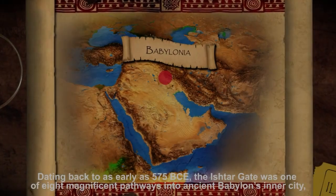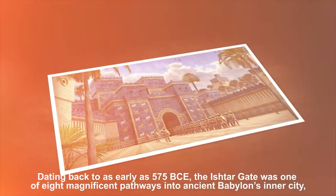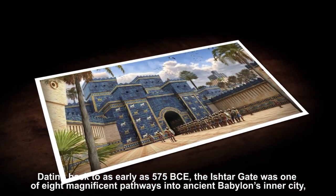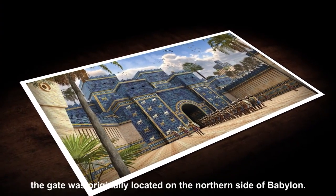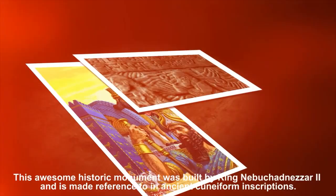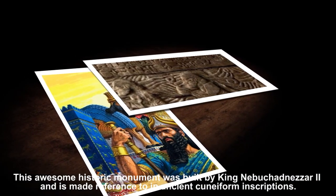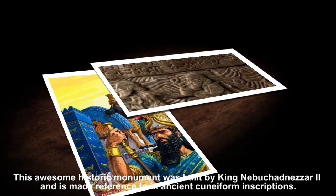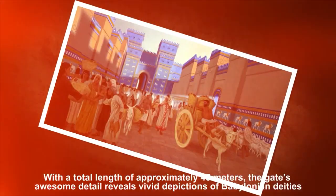Dating back to as early as 575 BCE, the Ishtar Gate was one of the eight magnificent pathways into ancient Babylon's inner city. The gate was originally located on the northern side of Babylon, and was built by King Nebuchadnezzar II. It is made mention of in ancient cuneiform inscriptions.